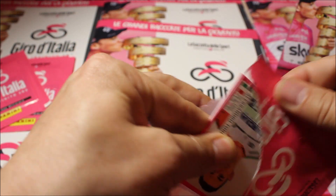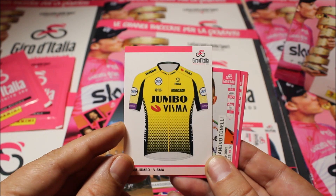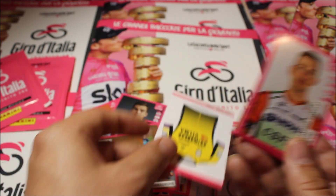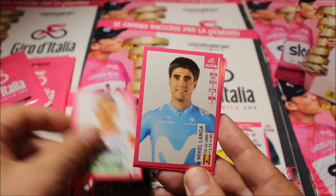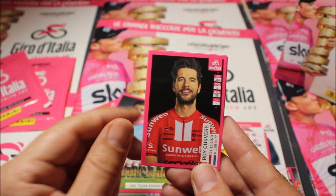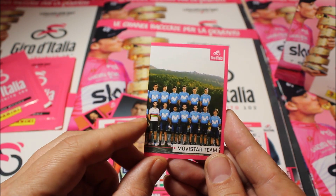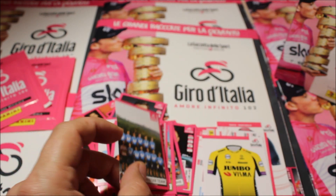Pack five starts with a jersey card of Team Jumbo-Visma, with a small team photo and some info about the team. For riders we have Alessandro Tonelli, Mikel Landa, a partial sticker of Team UAE Emirates, Roy Curvers from Sunweb, Enrico Barbin, and a partial sticker featuring world champion Alessandro Valverde of Team Movistar.